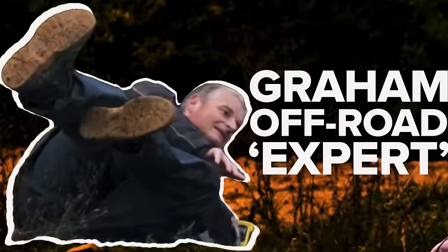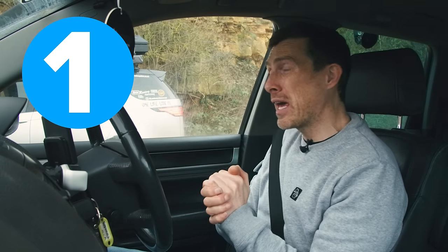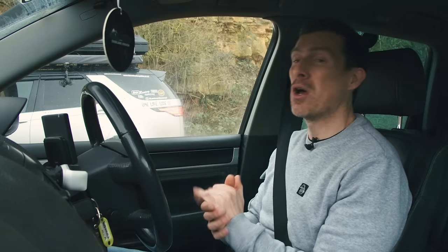Our off-road expert Graham will be grading each car's performance across those obstacles. The car that wins a challenge gets two points, the one that comes second gets one point, and if a car doesn't finish a challenge or is disqualified by Graham, it gets no points. At the end of the video, the car with the most points wins.